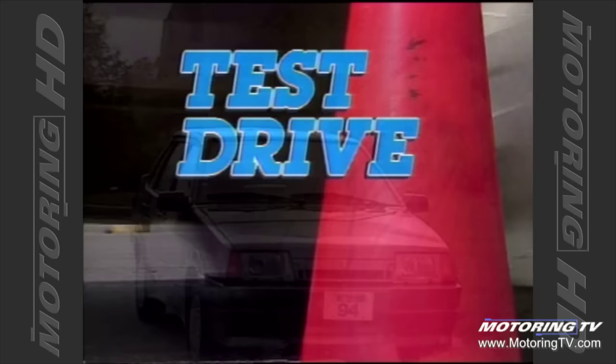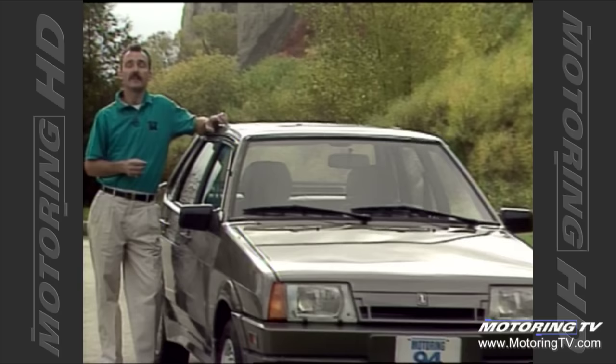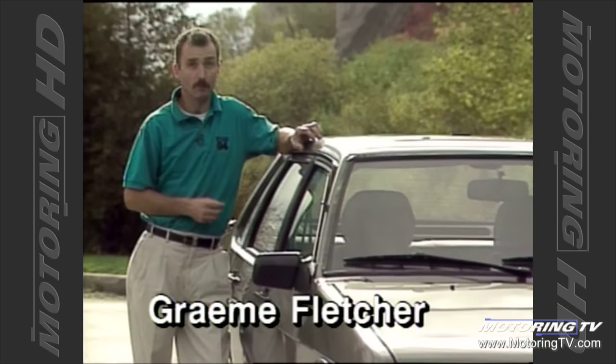Test drive with Graham Fletcher. Any new model is important to a manufacturer. Well, this week on Test Drive we look at the latest Lada — this is the 1994 Lada Sagona, a car that Lada have very high hopes for. The question is: can it cut the mustard?